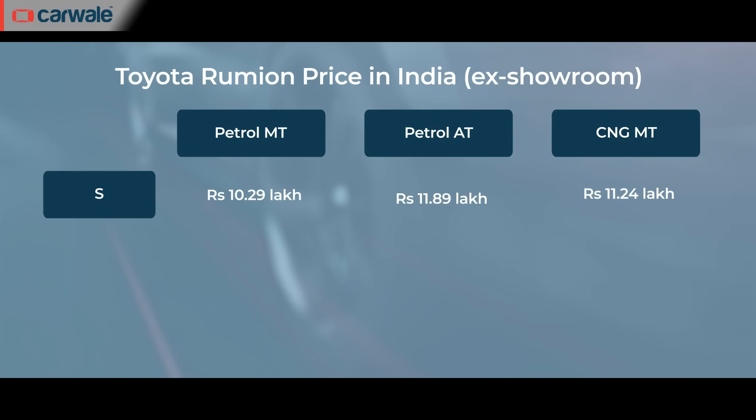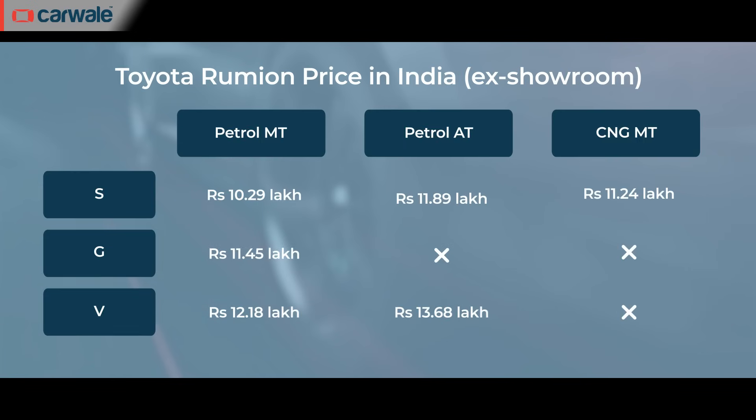The Maruti Ertiga-based Toyota Rumiun has finally been launched in India with a starting price of rupees 10.29 lakh for the base-level entry petrol manual variant, all the way to rupees 13.68 lakh for the top-of-the-line V automatic.